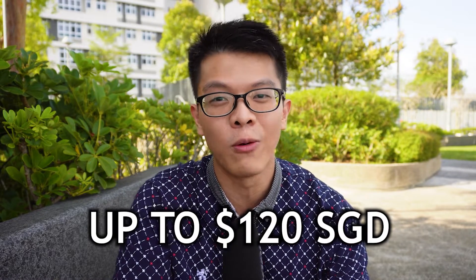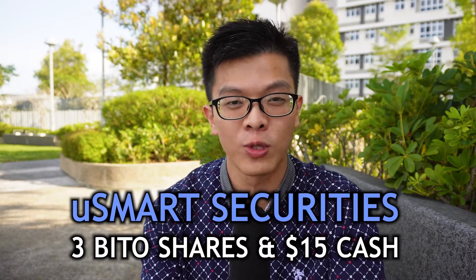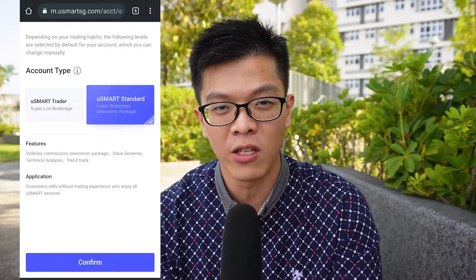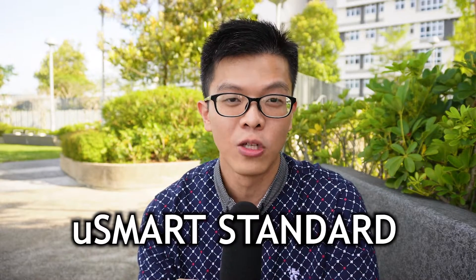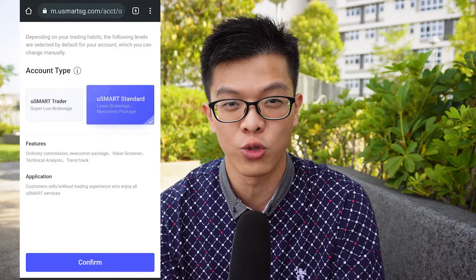The number one thing to do is to use my reference link and sign up for uSMART Securities. Within the sign-up page, you have to choose whether you want uSMART Standard or uSMART Trader. If you really want your sign-up gifts, go with uSMART Standard and not uSMART Trader, because uSMART Trader will not give you those sign-up gifts. Remember to click uSMART Standard when registering.